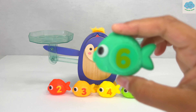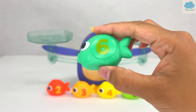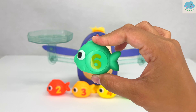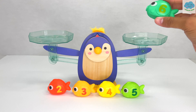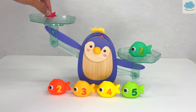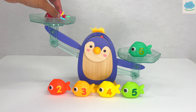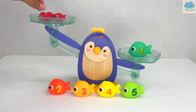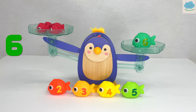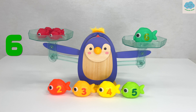Now we have a green fish with a number six on it. How many do you think we need this time? Six red fish — that's right! Let's test it out. One, two, three, four, five, six. We need six red fish. Great job!